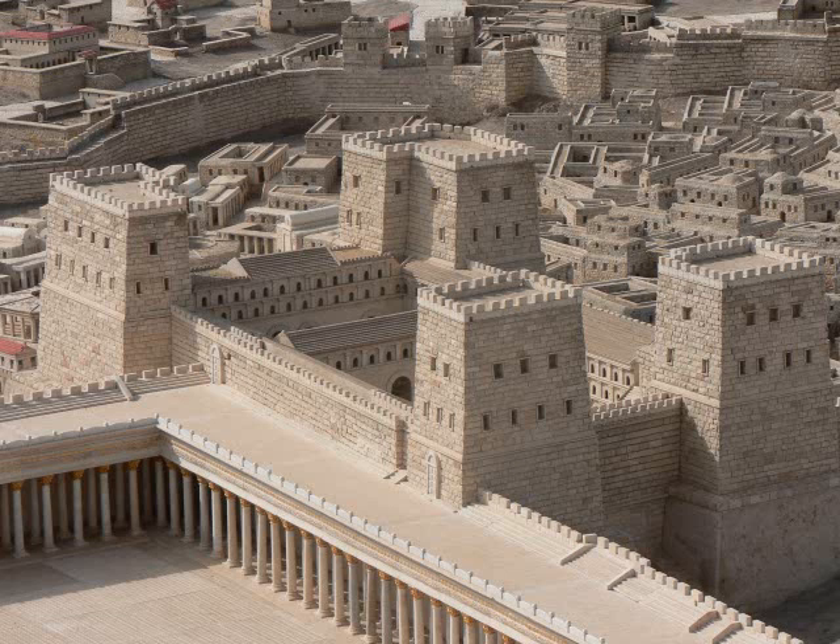He had men quarry the stones for eight or nine years before he even started the building project. The priests had to be the ones who built the temple, so they had to be employed to build it. So when the stones were all quarried, Herod started building and sent word to Rome that he wanted permission — but he instructed the messenger to take his time going to Rome. Herod the Great must have come up with the philosophy 'it's easier to ask forgiveness than to ask permission' thousands of years before anyone else.